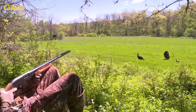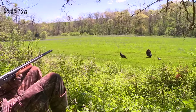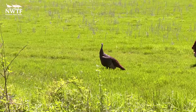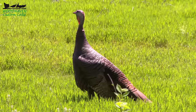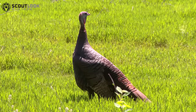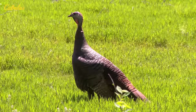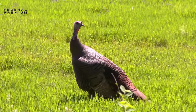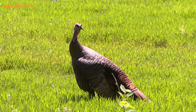In this footage that Eric Barber got last spring, this hen comes into the setup and what she's doing is the plain yelp of the lonesome hen — it's three to five notes and then she's pausing for an extended period of time, trying to listen for a response, then coming back with the same call again. After she does this several times without getting a response, she increases the volume and intensity of her call to try to reach out a little bit further.